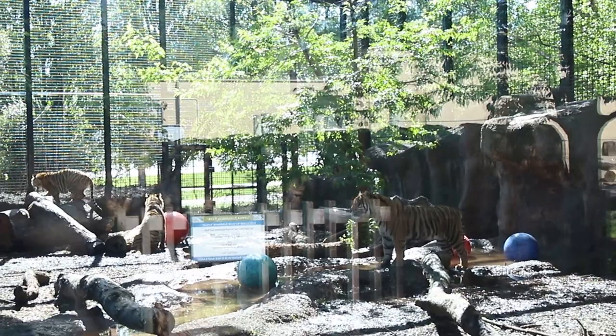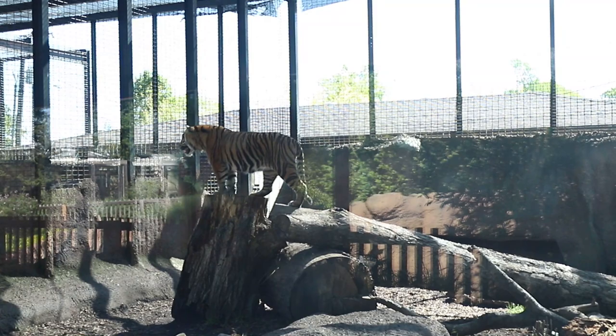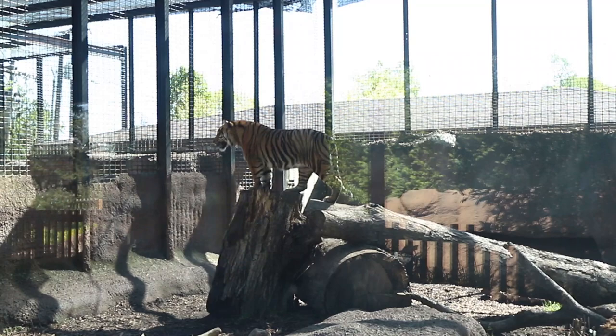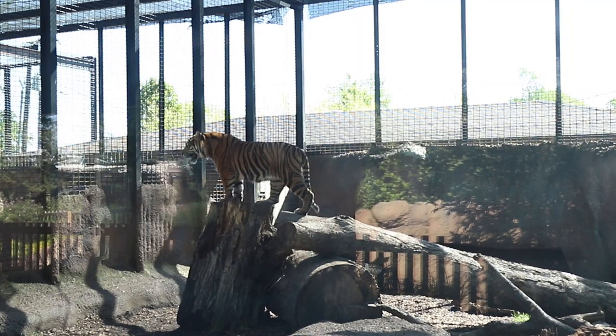Why does the Topeka Zoo breed Sumatran tigers? Unfortunately, tigers are incredibly endangered in the wild. We participate in the Species Survival Plan through the AZA — the American Zoological Association — and we make sure that the tiger species will have the best genetics to further their species into the future. Ideally, when the space for these tigers to live in their natural wild habitat is available, we will have a still healthy population of these tigers that could return to the wild.